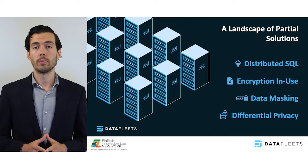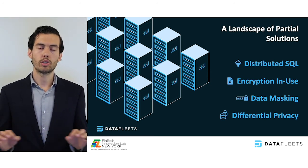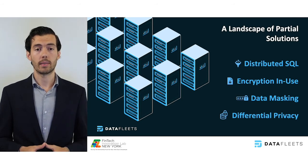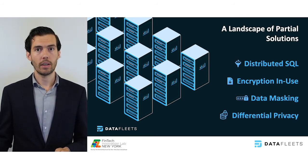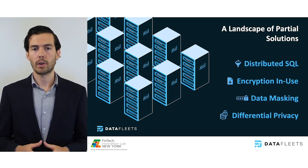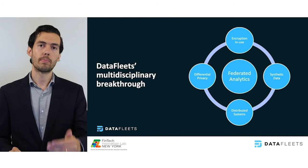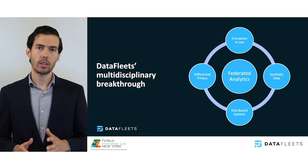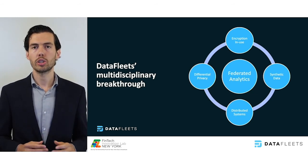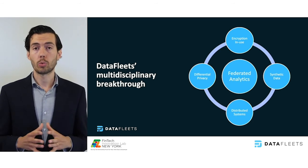This isn't a new problem and there are several technologies that have emerged attacking it. Distributed SQL addresses the distributed nature of the data, while encryption in use encrypts the data itself during processing. Data masking tries to scrub out sensitive information, and differential privacy provides mathematical definitions of the data processing to safeguard the datasets. DataFleets is differentiated by its multidisciplinary approach — we leverage technological breakthroughs from the past 12 months that allow privacy-enhancing technologies to be used in concert with one another, such that the outcome is greater than the sum of the parts.